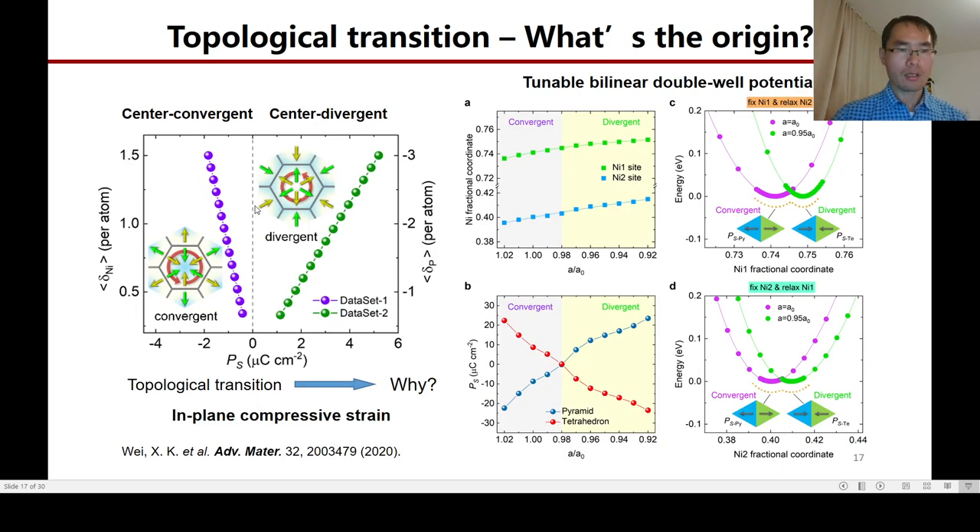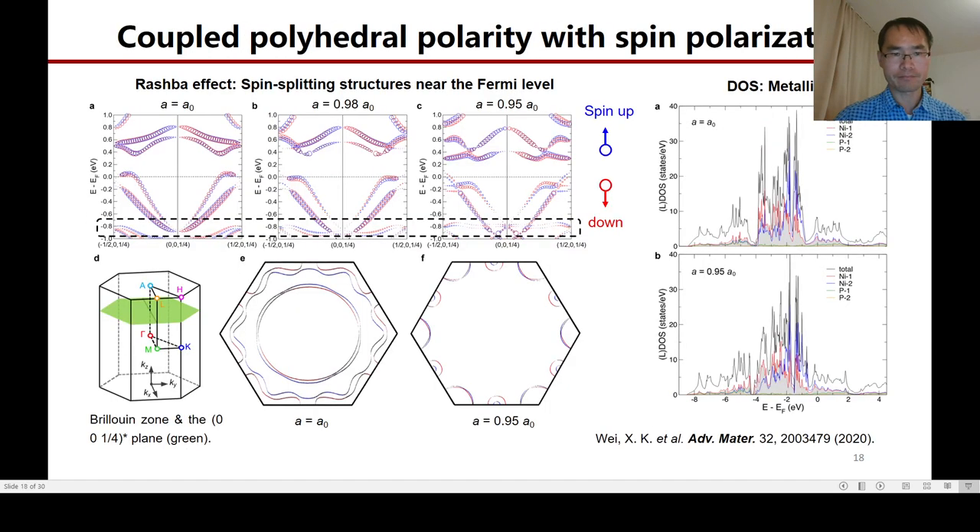Regarding the topological polarity transition, our DFT calculations reveal that an in-plane compressive strain may lead to this transition. Meanwhile, we found the presence of a tunable bilayer double-well potential while applying the compressive strain. To further verify the topological polarization, the Rashba effect was examined by considering the spin-orbit interaction. Due to the absence of structural inversion symmetry, spin degeneracy is lifted in our calculation, and we found that the spin polarization is coupled with the polyhedral polarity, manifested by edge states at minus 0.8 eV near the zone boundary region.